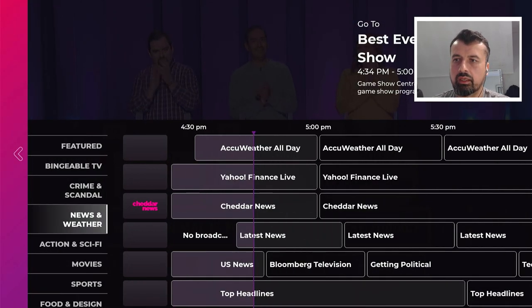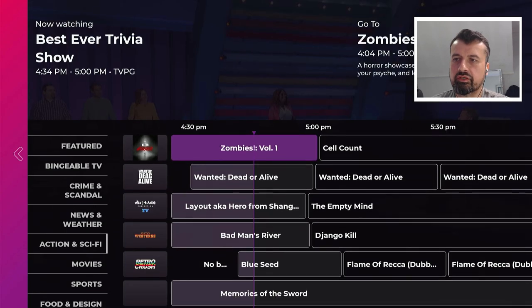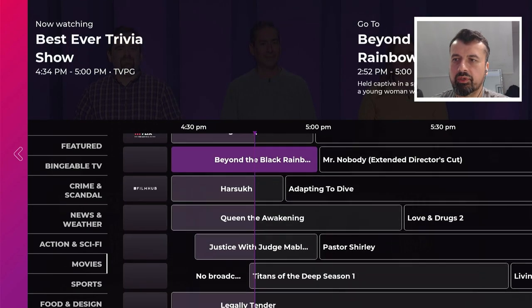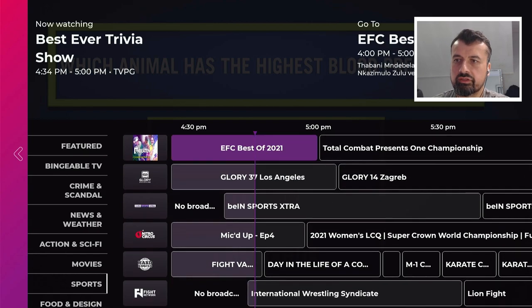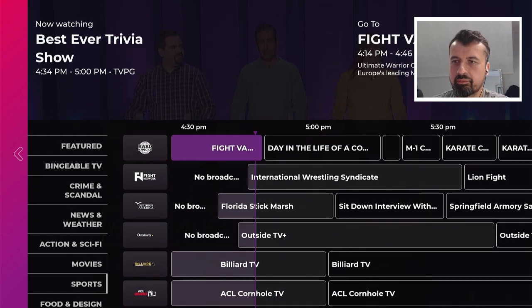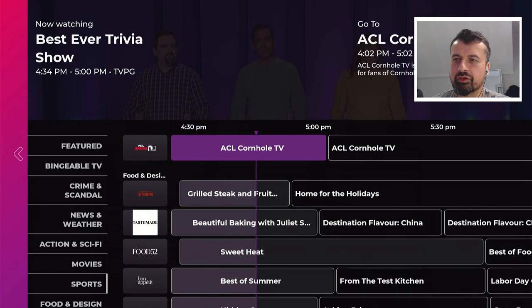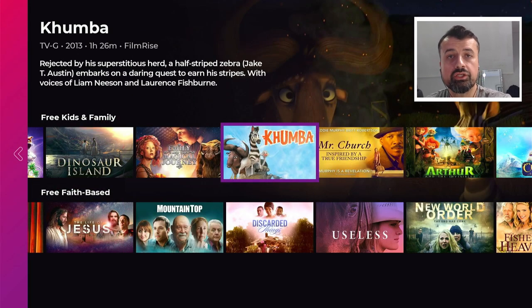On the left you can see genres for these channels. If you're interested in News and Weather, click on that and it shows you all the news and weather channels. You can also see Action and Sci-Fi, Movies, and then a very large Sports section with lots of different channels and types of sports — soccer, UFC, MMA. I'll put on Billiards TV just to show you that everything you click on in here is working straight away. That's looking good.